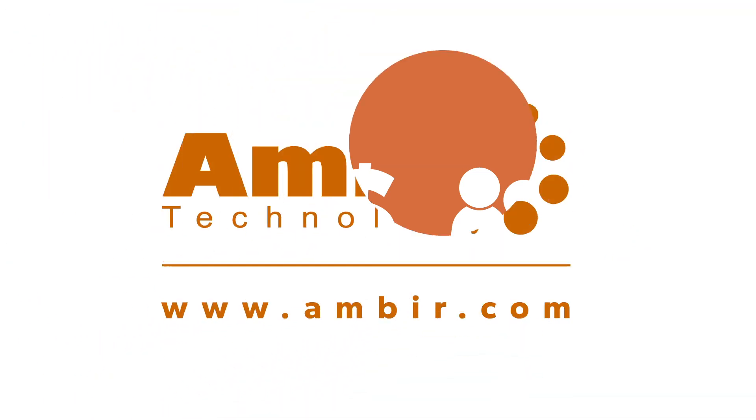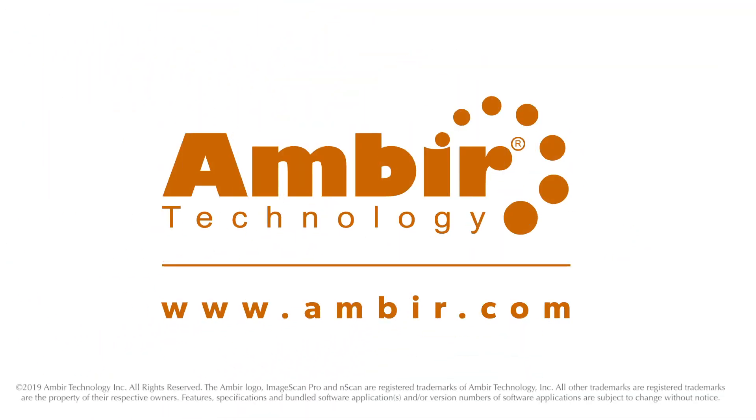Let AmberScan software save you time, money, and resources. Get it for free with every Amber scanner. Ready to get started? Contact an Amber representative today.